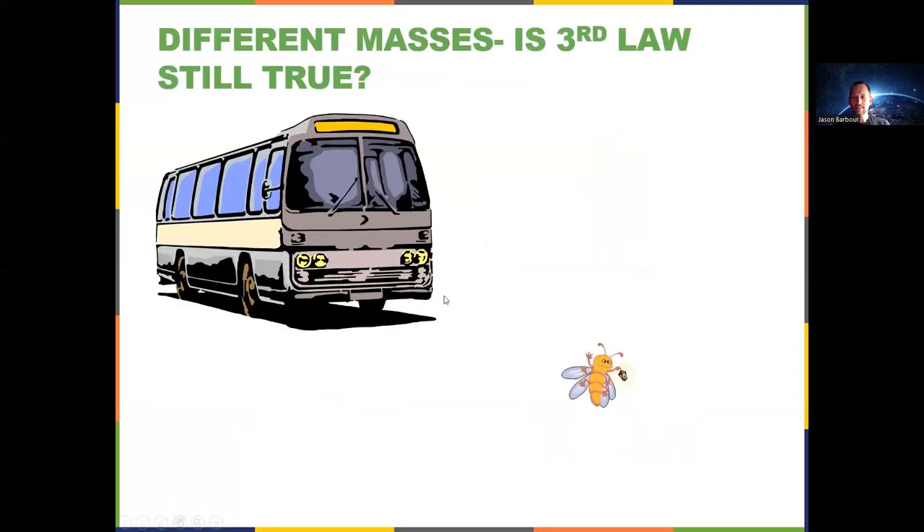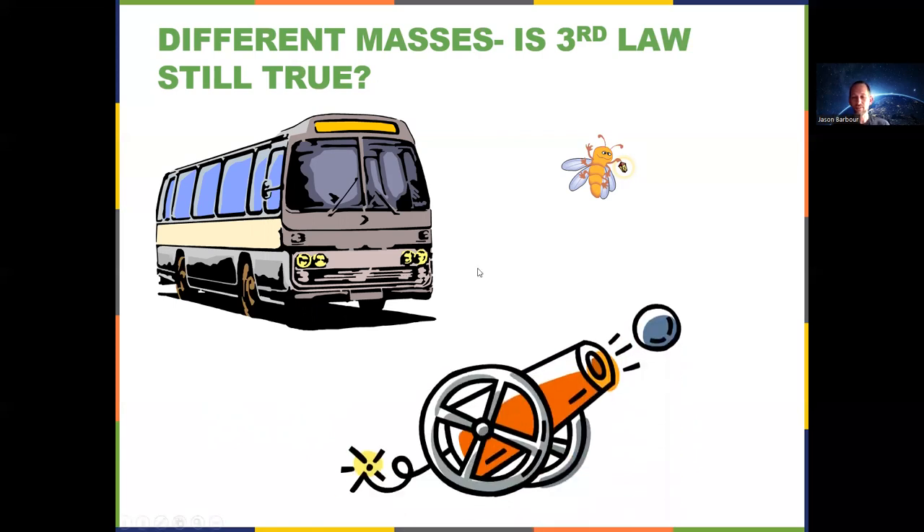If things are different masses, the third law is still true. When the windshield pushes on the bug, the bug pushes back on the windshield with just as much force — but the damage isn't the same to both. Same thing for a cannon: the force of the cannon on the cannonball equals the force of the cannonball on the cannon, but they don't travel equal distances in opposite directions because the cannon has more mass and thus less acceleration.